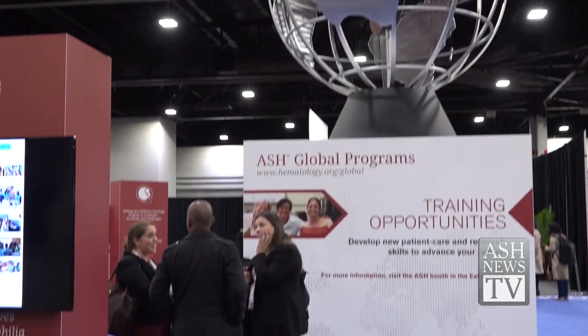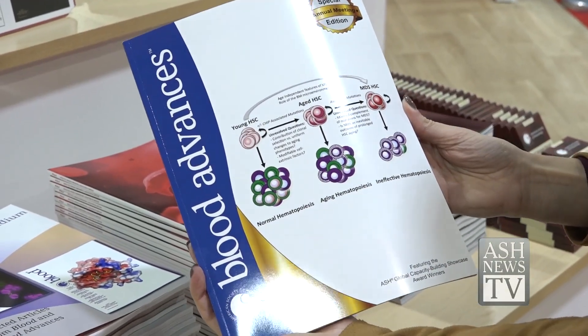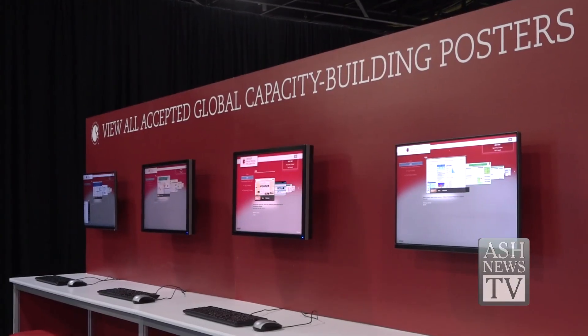All the funds that are donated to the foundation go directly to these projects. We are very excited about all these new initiatives that ASH is spearheading. You can view the top 12 posters in a special print edition of Blood Advances and see all of the submissions at bloodadvances.org.